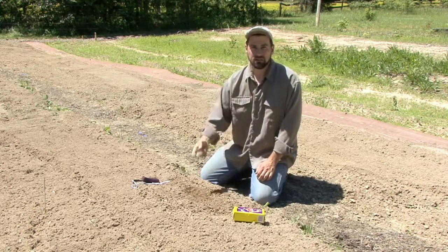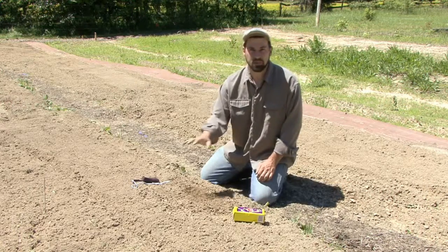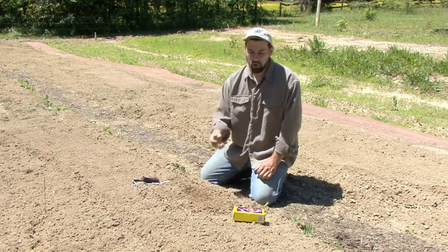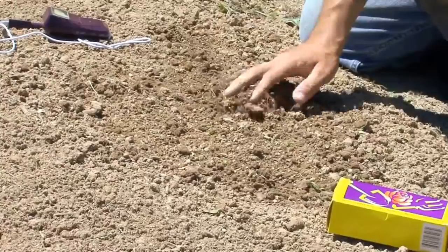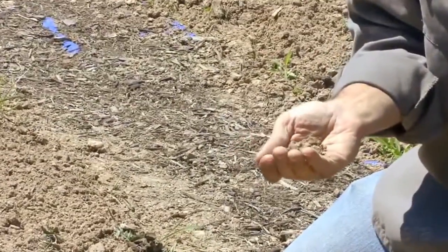We add something back. We add compost. We add cover crops and till them in. We do lots of different things to recharge the soil to make up for what we take away every time we harvest a vegetable. So the importance of soil cannot be understated — it is the most important thing you can grow.